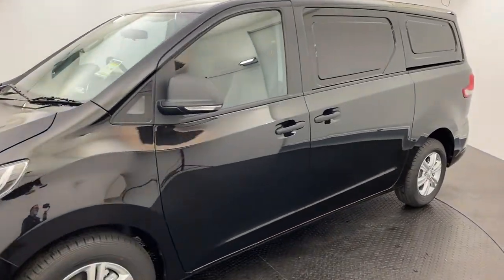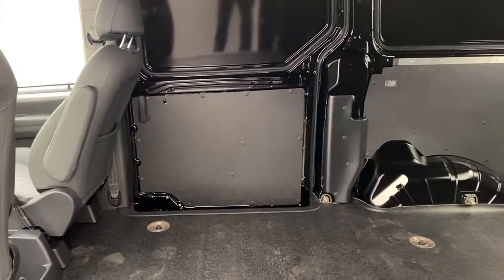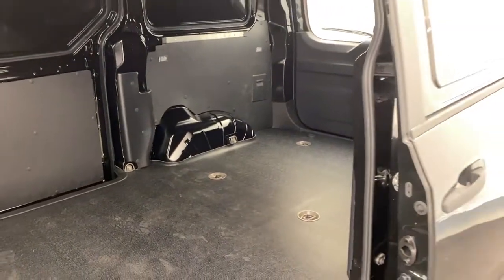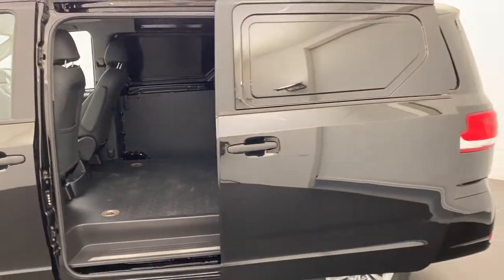Moving on down, they still come with the dual sliding doors, one on each side. You've got just over a tonne payload inside the van there, guys. Multiple tie down points and plenty of cargo space in there.